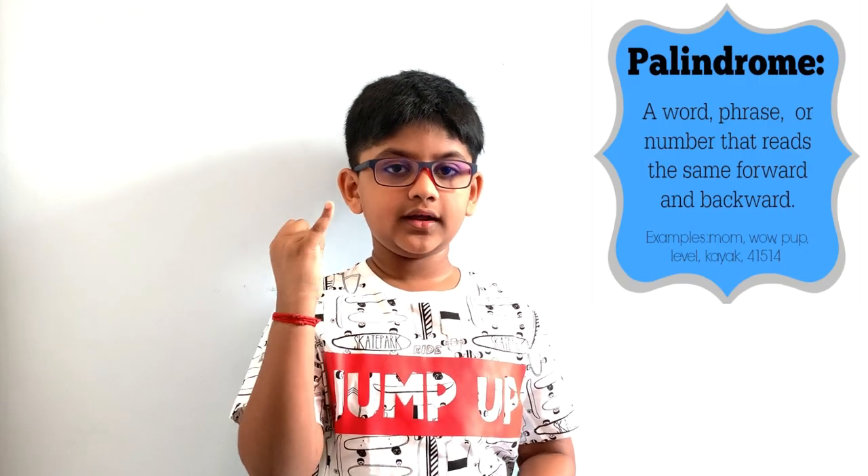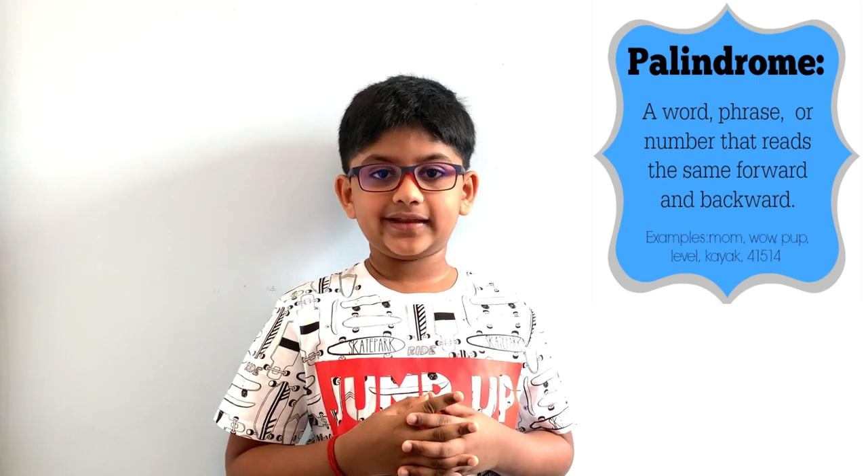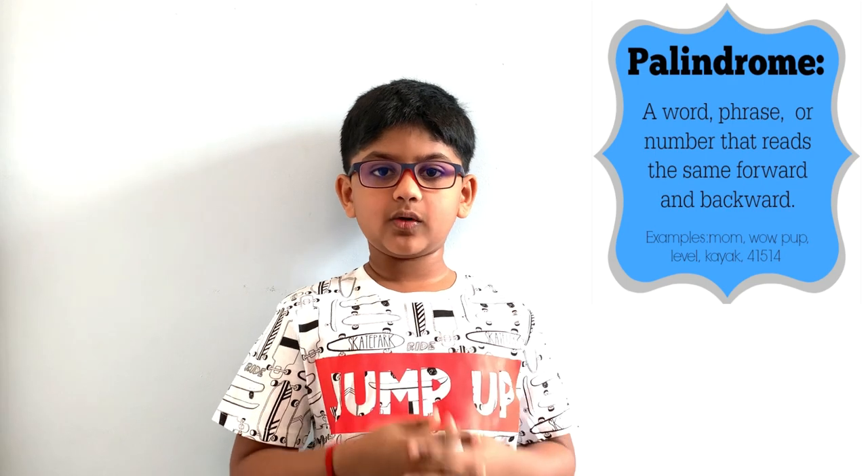A palindrome is a word, phrase, or a number that reads the same forward and backward.